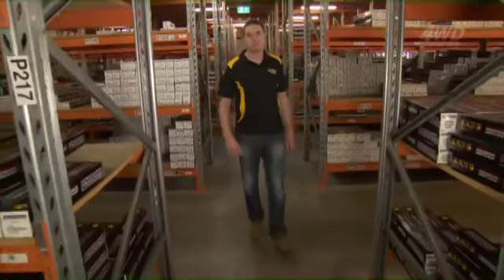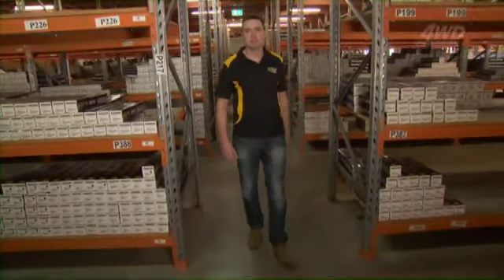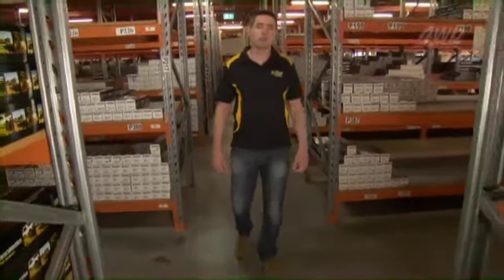G'day, I'm Matthew Gatkins, General Manager of PowerDown. I'm here to talk about the Raw 4x4 heavy-duty suspension range, designed to tackle the toughest tracks anywhere in Australia.